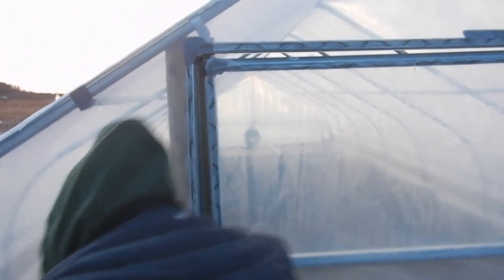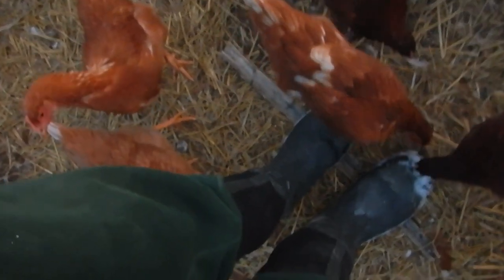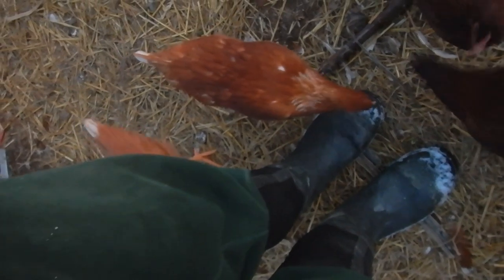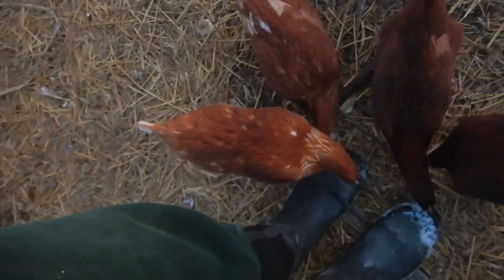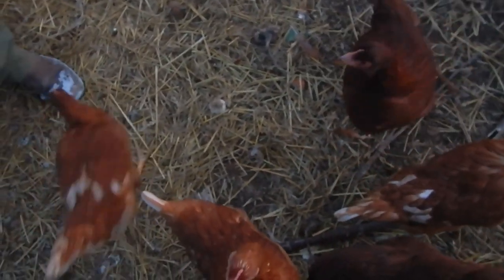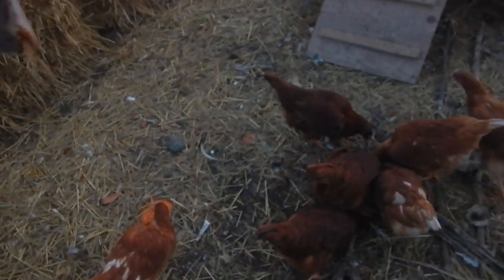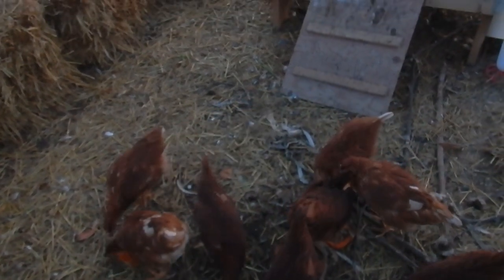Let's go see what the birds are up to — some of them are up on top. Hey ladies, hey ladies! They come immediately as soon as there's snow on our boots. Oh look — they hollowed out the entire pumpkin! It's completely empty.